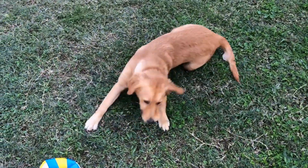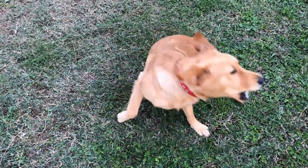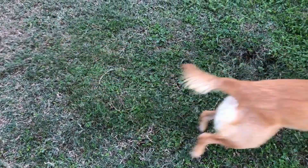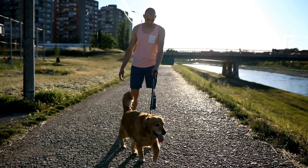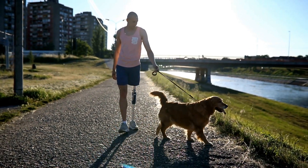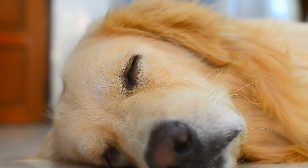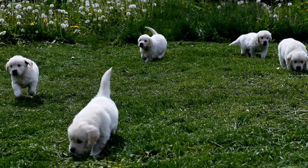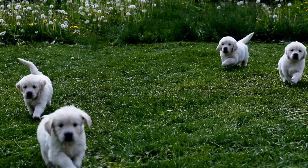Training and Mental Stimulation. Golden retrievers are highly intelligent dogs and enjoy mental challenges. After some exercise, it's time to engage their minds through training sessions or stimulating puzzle toys. Training sessions can include basic commands such as sit, stay, and come, as well as more advanced tricks. These intelligent dogs are eager to please their owners, making training a rewarding experience for both parties.